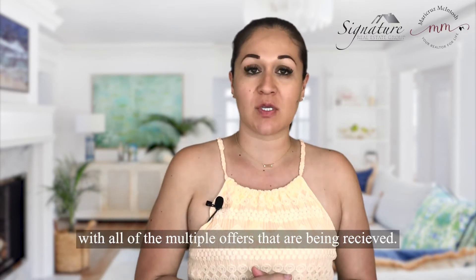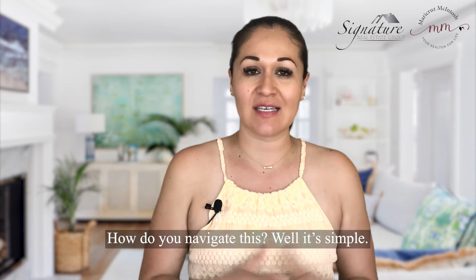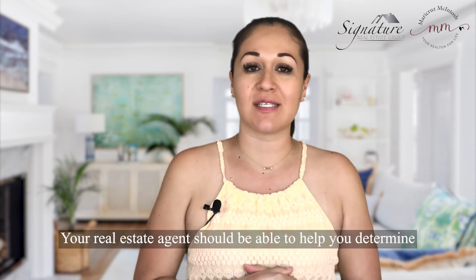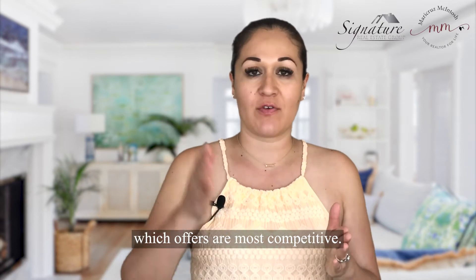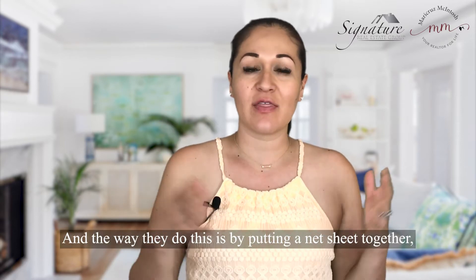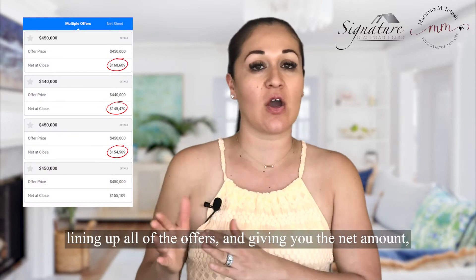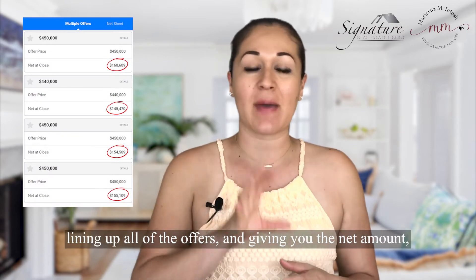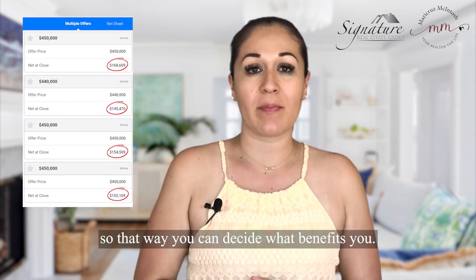Sellers are getting very overwhelmed with all of the multiple offers that are being received. How do you navigate this? Well, it's simple — your real estate agent should be able to help you determine which offers are most competitive by putting a net sheet together, lining up all of the offers and giving you the net amount — how much money you're going to be walking away with.